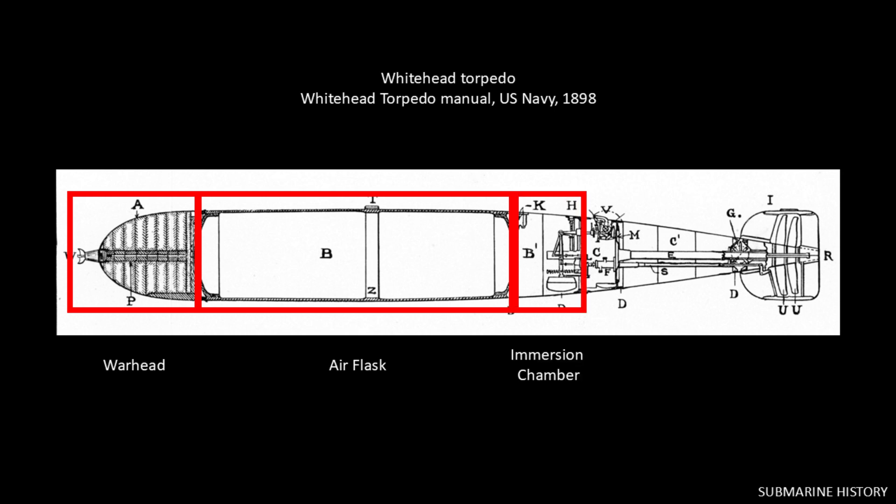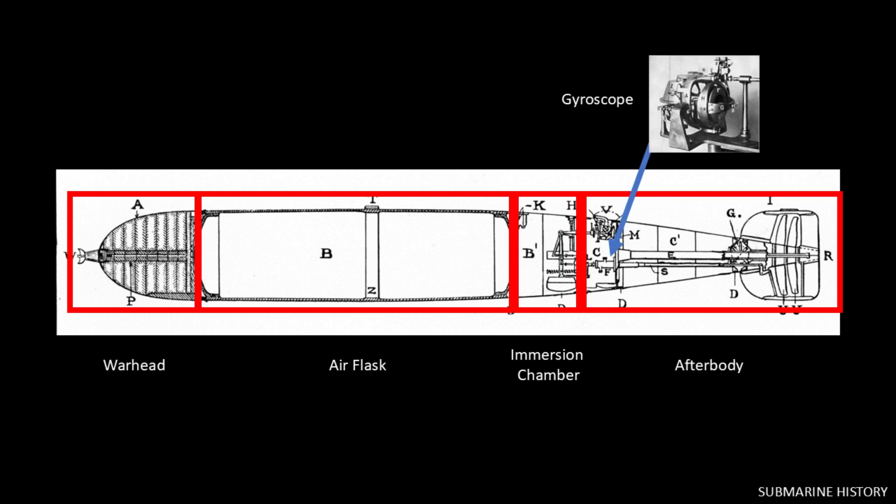The immersion chamber contains a hydrostatic valve and pendulum that work together to keep the torpedo at a constant depth during its run. The pendulum was critical: operation of the hydrostatic valve alone could cause depth changes of several feet before settling; the pendulum dampened those changes to just a few inches. The afterbody includes the torpedo's steering and drivetrain. The gyroscope here kept the torpedo on a constant course and could also be set so that after traveling a set distance the torpedo executes a preset course change — this feature, along with the contact whiskers, made off-angle shots on target possible.